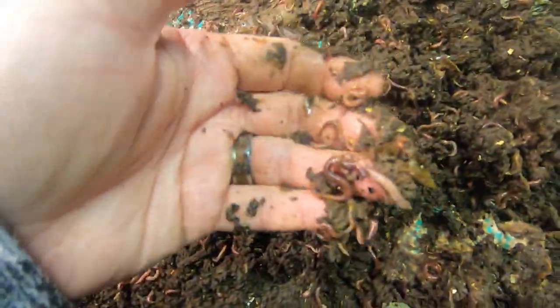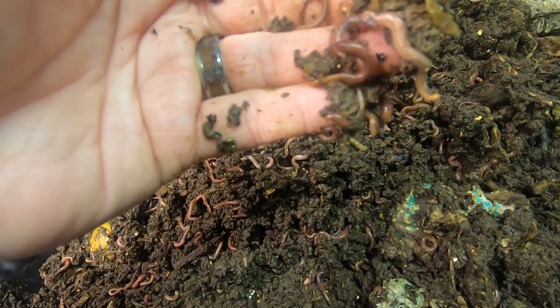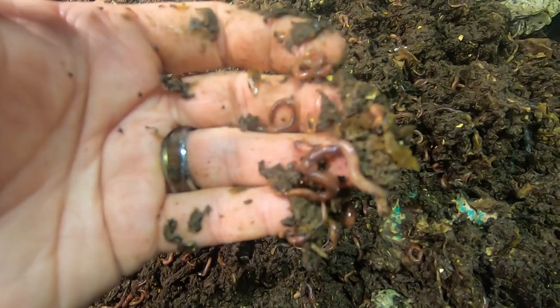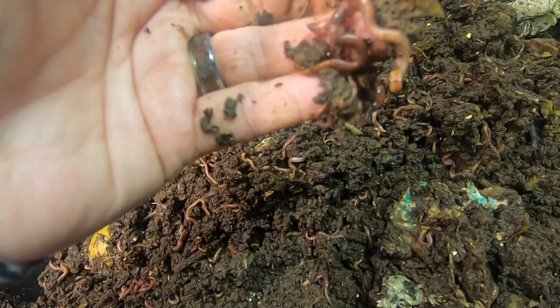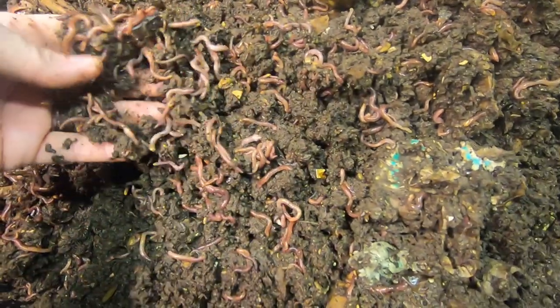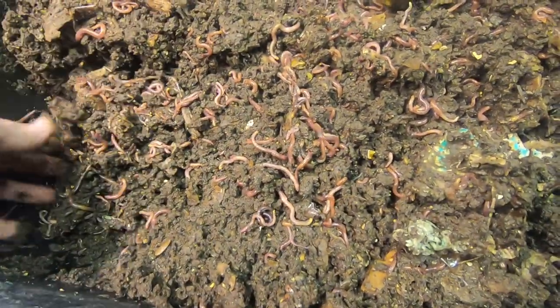Hey, look at that — haven't caught them doing that in a while. That's a couple of worms making more worms. They are all locked up, as Grant would say. I'm going to try and put them back under so they can continue on making me new worms. It certainly looks like they have been making me more worms.